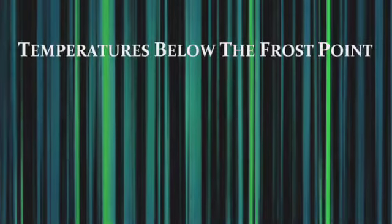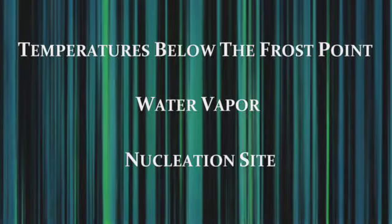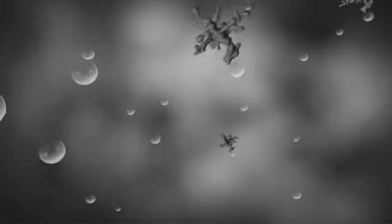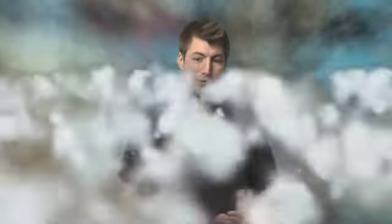Before we get further into this, let's go over the three things you need to make a cloud — it's actually very simple. You need temperatures below the frost point, water vapor, and a nucleation site, like a particle — something for the water vapor to grab onto. When water vapor comes into contact with a high altitude particle, the vapor begins to form a mass around the particle, making it the nucleation site. And as more and more water attaches to the particle, it slowly becomes visible. And poof — you've got yourself a cloud.